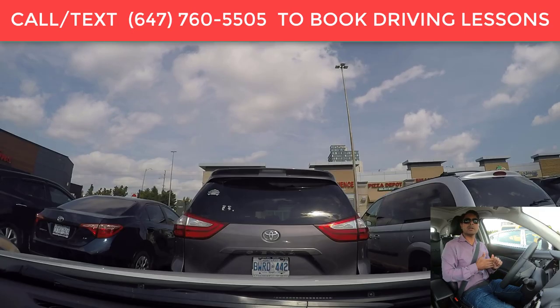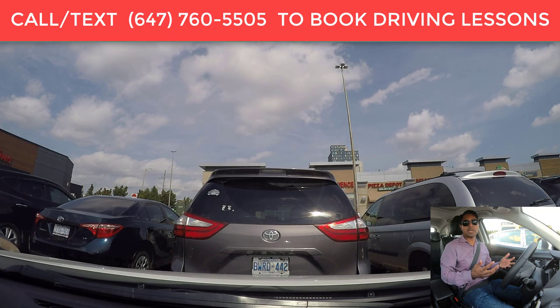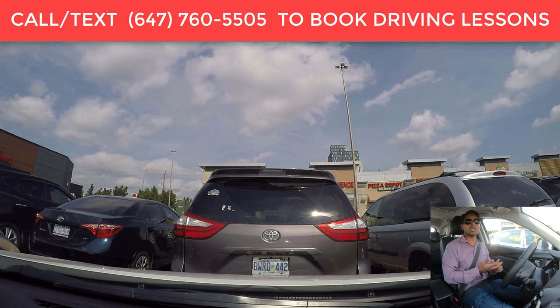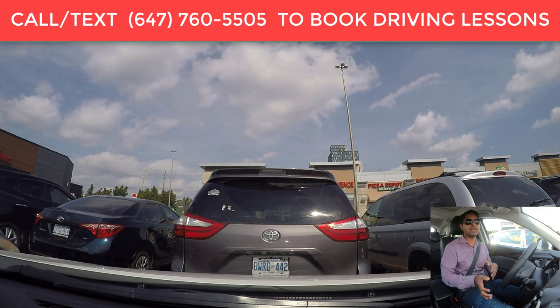Hello everyone, Mandibarmi here. We are in Brampton, Ontario. In this video, we're going to talk about the Brampton, Ontario G1 exit driver's test. We are not going on a highway, and in your G1 exit, your examiner will ask you to do a three-point turn, parallel parking, they might ask you to do a reverse parking, uphill, downhill, and you will be driving in a residential area, some left-hand and right-hand traffic lights, lane changes — all the good stuff.